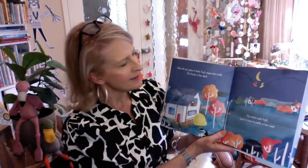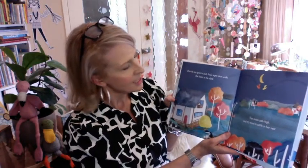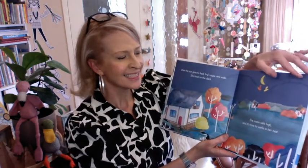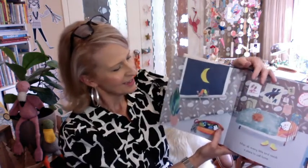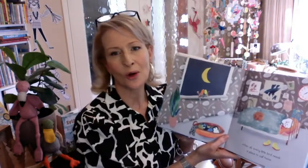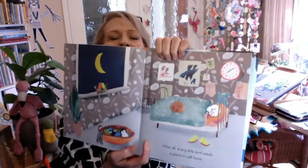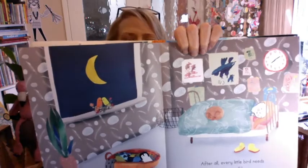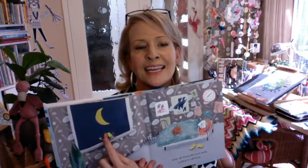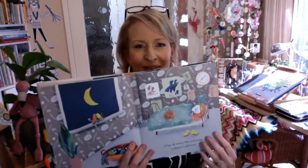When the sun goes to bed, Ivy's eyes are wide. She hoots in the dark. Woo-hoo. The moon sails high and it's time to settle in her nest. After all, every little bird needs a place to call home. You can see here that Ivy is snuggled up in her bed, and her canary friend is snuggled up in the little nest here with her as well.